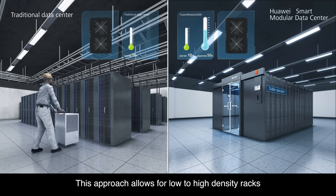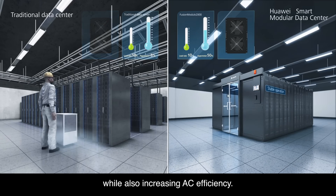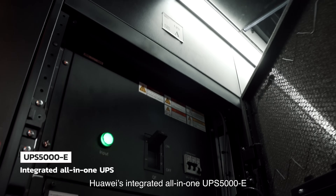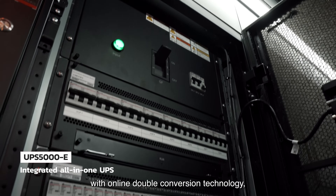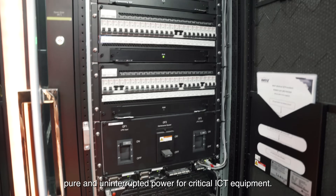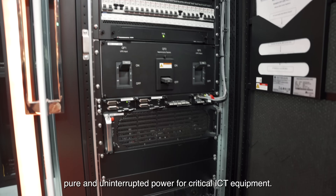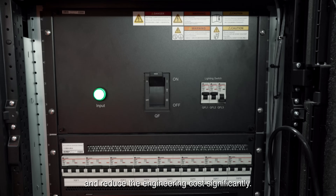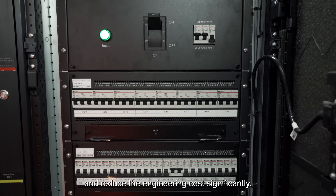This approach allows for low to high density racks while also increasing AC efficiency. Huawei's integrated all-in-one UPS 5000E with online double conversion technology can provide reliable, pure, and uninterrupted power for critical ICT equipment. The modularized architecture helps improve the availability and reduce the engineering cost significantly.